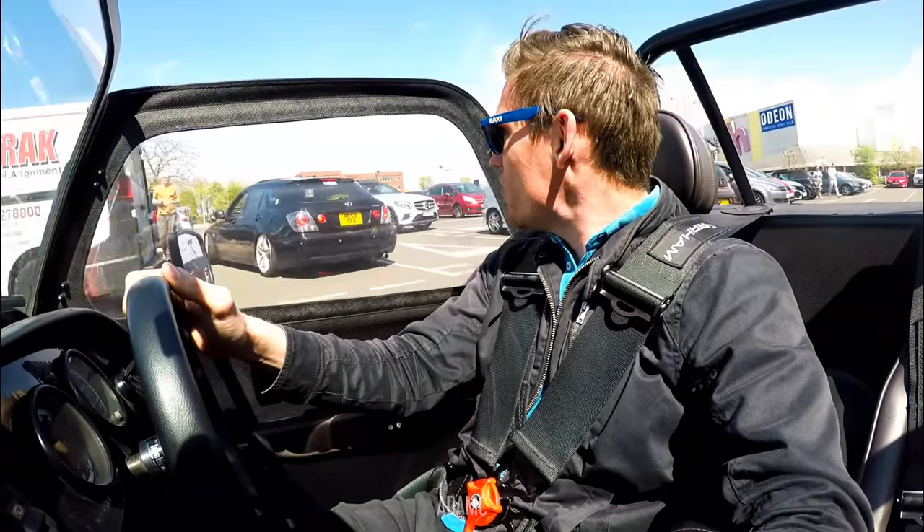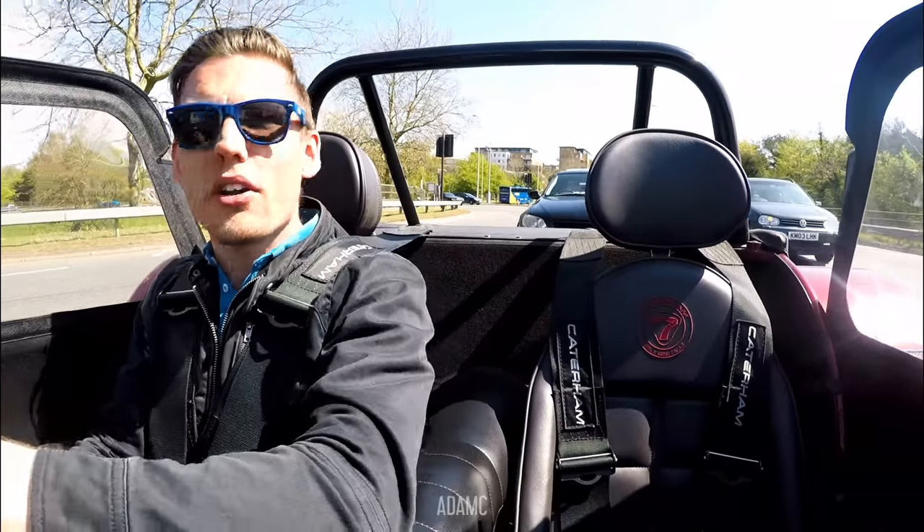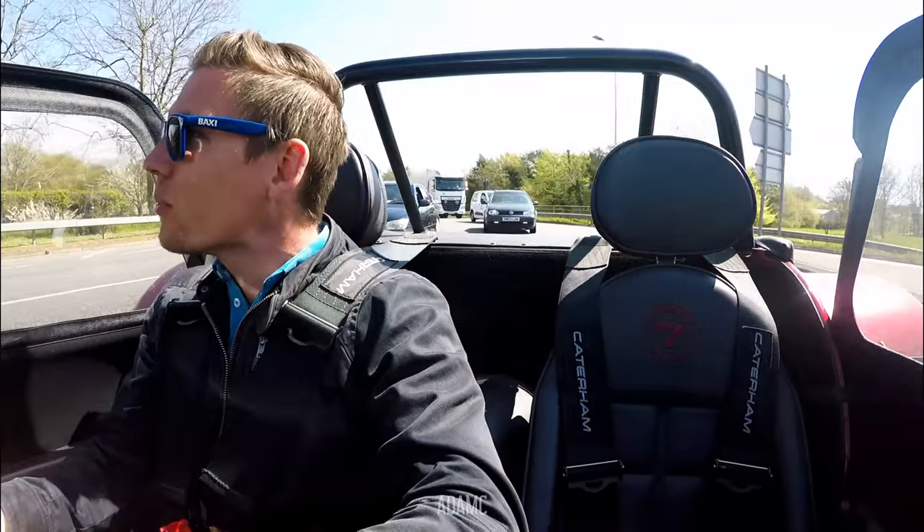Oh, there's a Lexus IS200 Estate — slammed. We've got the IS200 behind us now. I don't know if he's following. There was a MR2 back there as well.